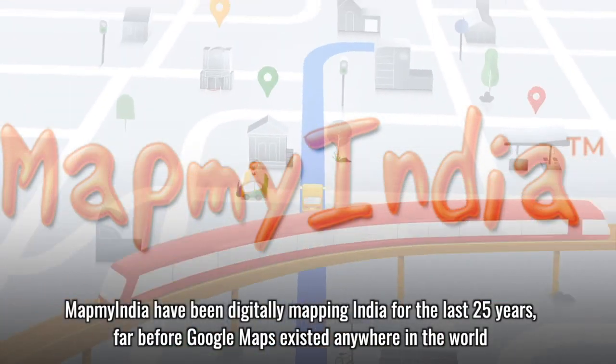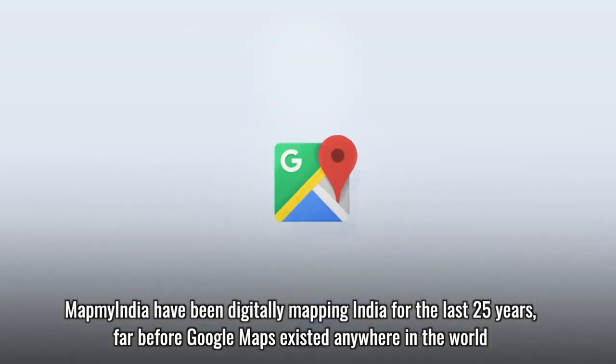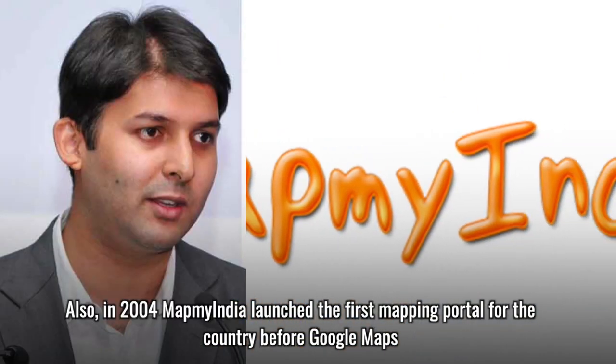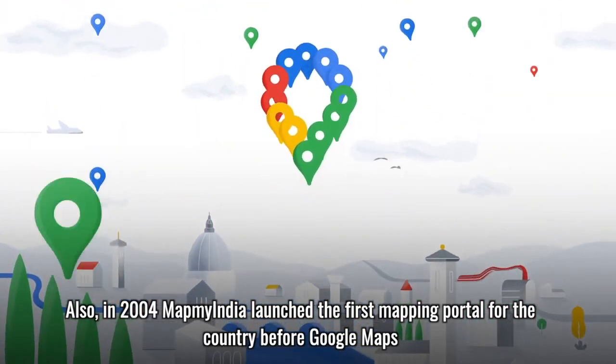MapMyIndia has been digitally mapping India for the last 25 years, far before Google Maps existed anywhere in the world. Also in 2004, MapMyIndia launched the first mapping portal for the country, before Google Maps.